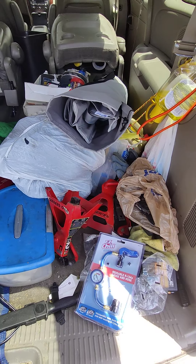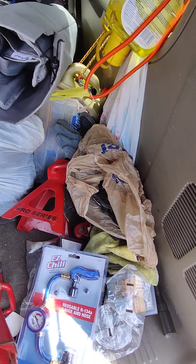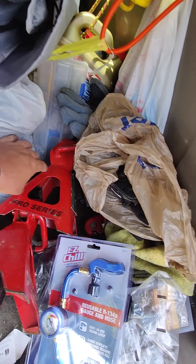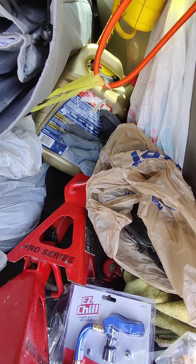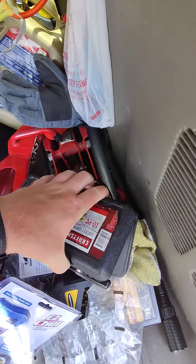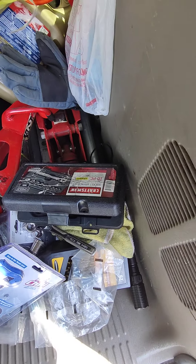Underneath this garbage bag, which is spare clothes — if you ever get caught off-road in the winter, it sucks — are these jack stands, and within these jack stands I also have a jack.